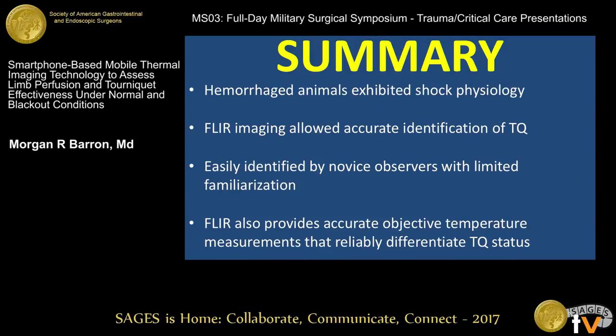In summary, hemorrhage animals in our model exhibited hemorrhagic shock physiology. Thermal imaging provided accurate identification of tourniquet status, easily identified by the novice observer with very limited familiarization to the technology. It also provides an accurate and objective temperature measurement that can reliably differentiate a tourniquet's status.